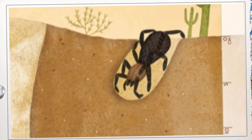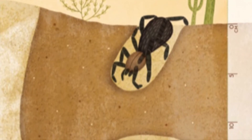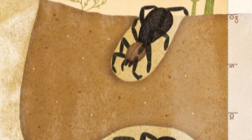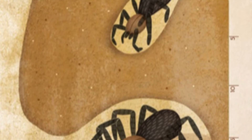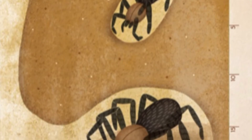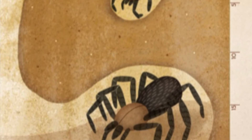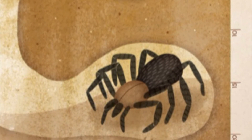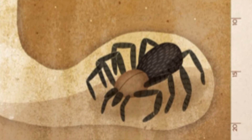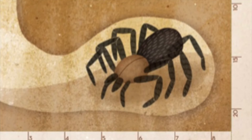The dry, hot desert also hides burrows. Many animals need shelter from the harsh heat of the day. Desert tarantulas only come out at night. During the day, they tuck themselves into burrows just a few inches under the ground. They line their homes with silk, which keeps the burrow walls from falling in.